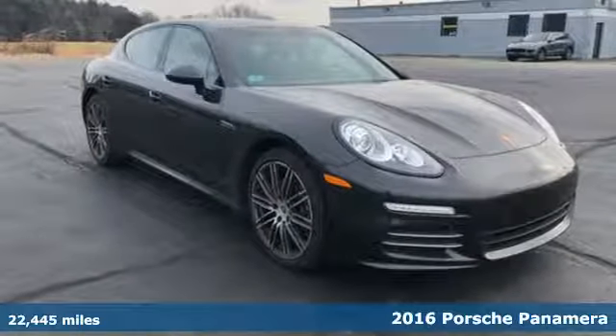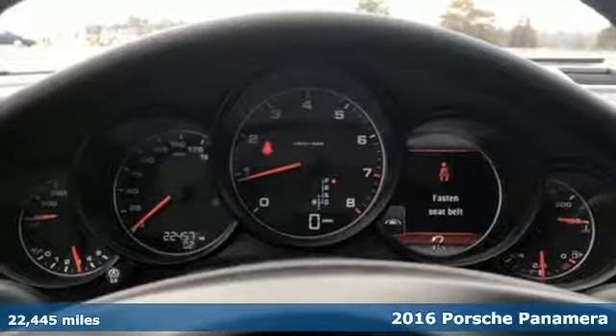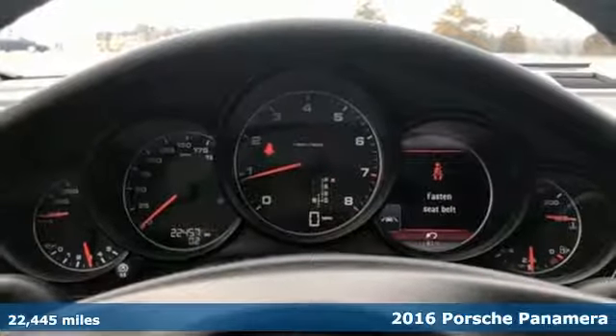Here's a 2016 Porsche Panamera. Porsche: highly intelligent performance.